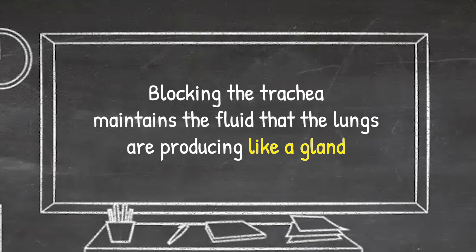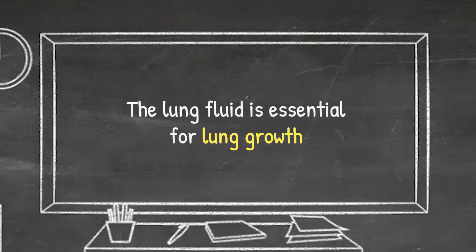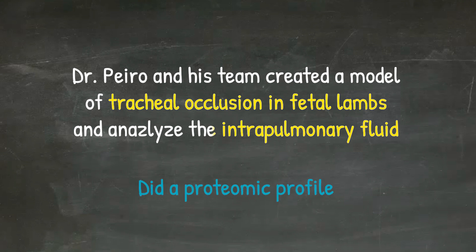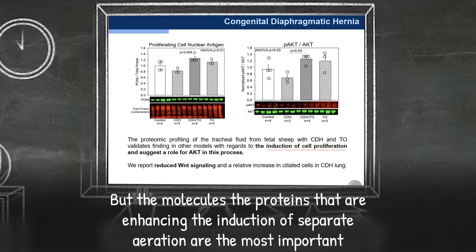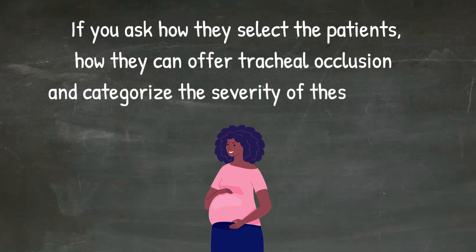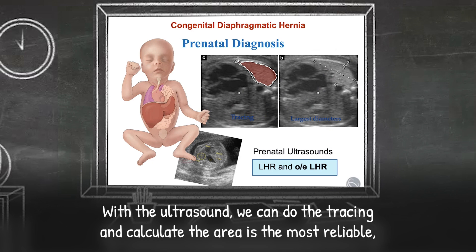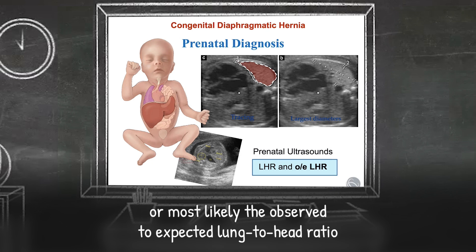By blocking the trachea, we can maintain the fluid that the lungs are producing like a gland — this lung fluid is essential for lung growth. Dr. Pera and his team created a model of tracheal occlusion in fetal lambs and analyzed the intrapulmonary fluid with a proteomic profile. Results showed a huge number of proteins and growth factors involved in lung development, with the molecules enhancing cell proliferation being most important — using AKT and BMP signaling in this process. To select patients and categorize hernia severity, they use prenatal ultrasounds and fetal MRI to calculate the lung-to-head ratio, or the observed-to-expected lung-to-head ratio.